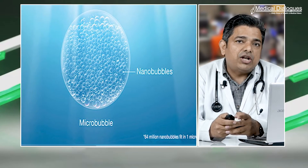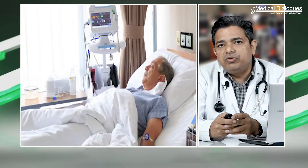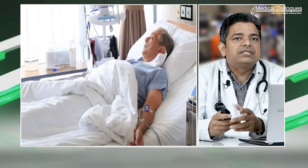The device generates nanobubbles instead of micrometer-sized bubbles, which are consumed before they get a chance to grow in size. It permits real-time control of the blood oxygen tension by varying the rates of liquid and/or gas flow, which in turn allows the safe infusion of high or low concentration of oxygen gas.